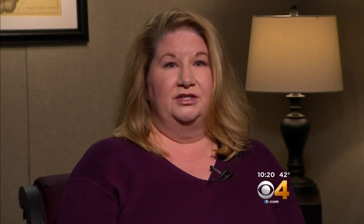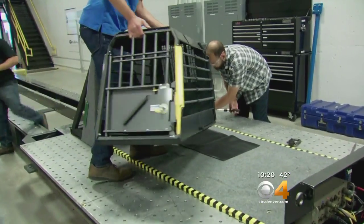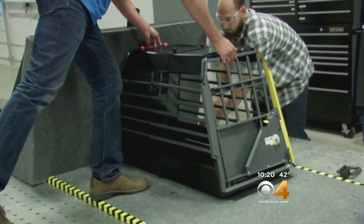What pet owners don't realize, however, is that most of the products that we've purchased for our pets for travel in a vehicle have never been tested or crash tested. But now, thanks to her organization, the Center for Pet Safety, crates are being tested.